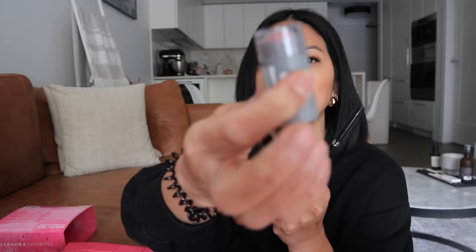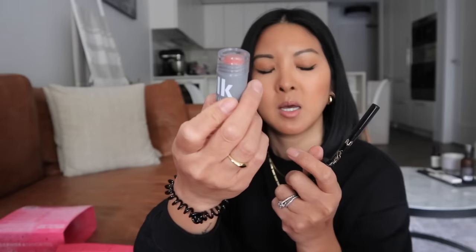I use the Lawless gloss all the time. There's also the AMIKA Perk Up dry shampoo — I don't have a dry shampoo right now so this is perfect. The Milk Makeup lip and cheek color — this is another full size. I love cream blushes and I've used a lot of Milk Makeup products so I'm excited to give that a try. The KVD tattoo pencil liner in Trooper — I've used a liquid liner but haven't used this one. This is also full size. And last but not least, the Fenty Beauty mascara — I'll give this one away because I'm very particular with my mascaras. I need to use a waterproof one. So that is everything in the bag.